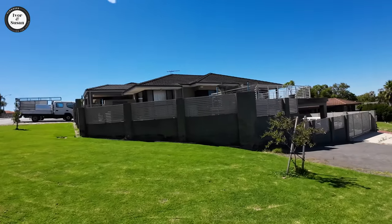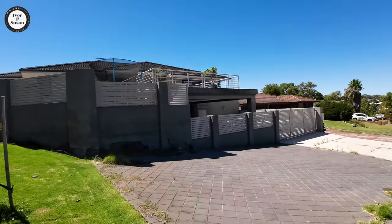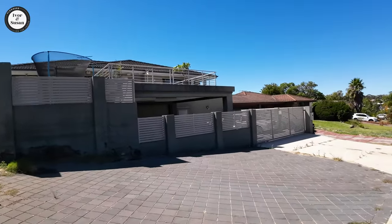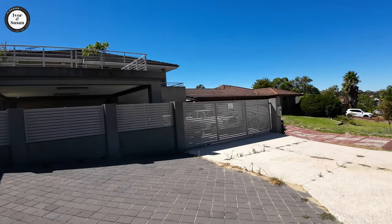Look at this house here guys — this is a beauty. They've done this well; they've got a deck on top there, on top of their garage area. There's a deck up there.